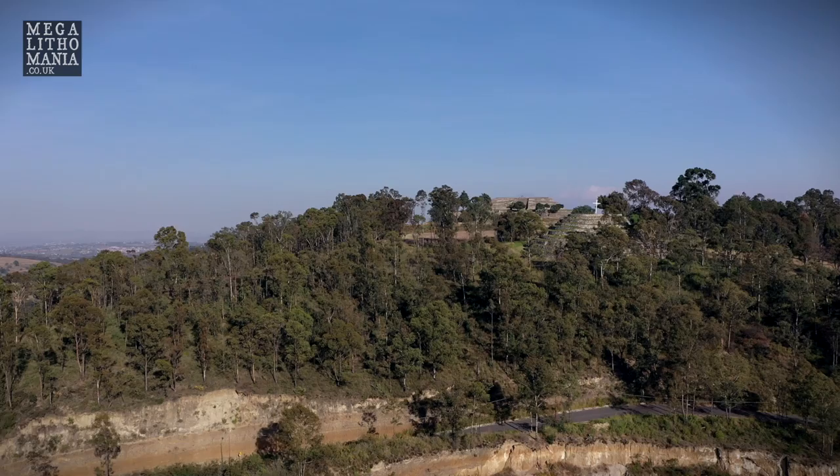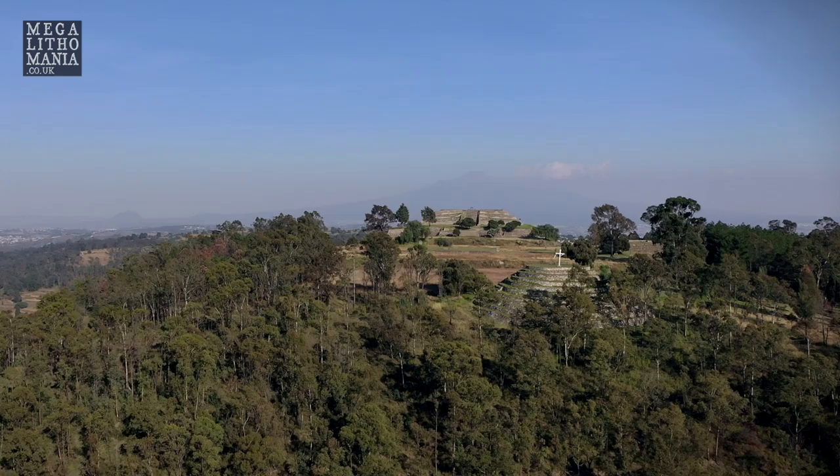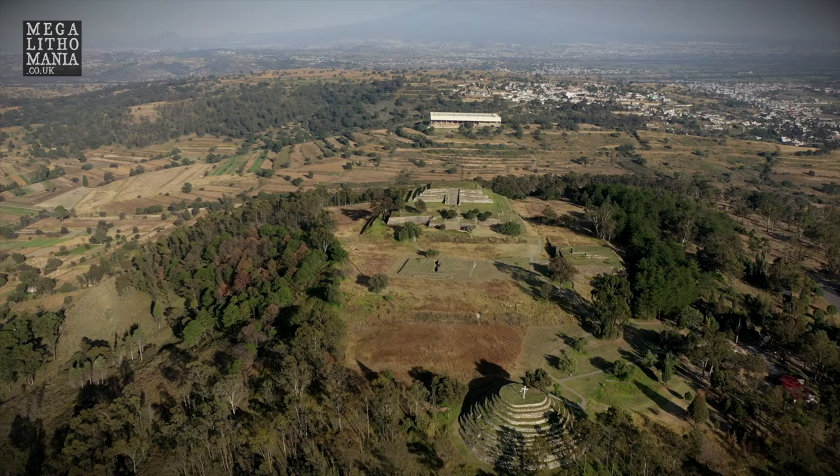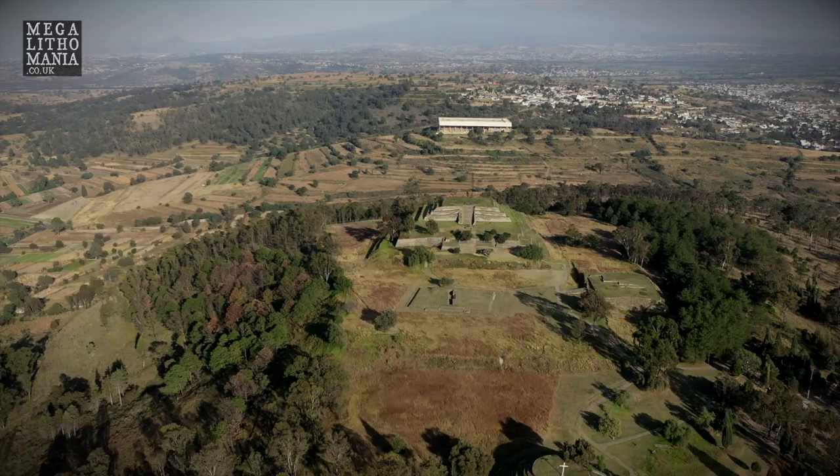We're now at a site called Xochitkatl, near Kaxla. It was built on top of an extinct volcano around 700 BC and was inhabited by the Otomi and Nahua ethnic groups. There are four pyramid structures here: the pyramid of the flowers, the spiral building, the serpent building, and the platform of the volcanoes. It was abandoned around 200 AD following the eruption of the Popocatepetl volcano, and once again inhabited when Kaxla joined it in a society around 600 to 900 AD.